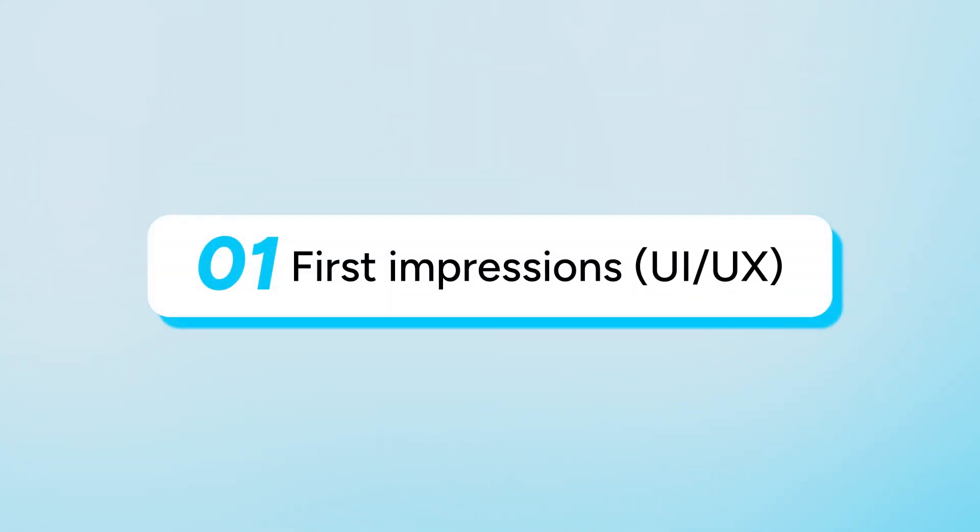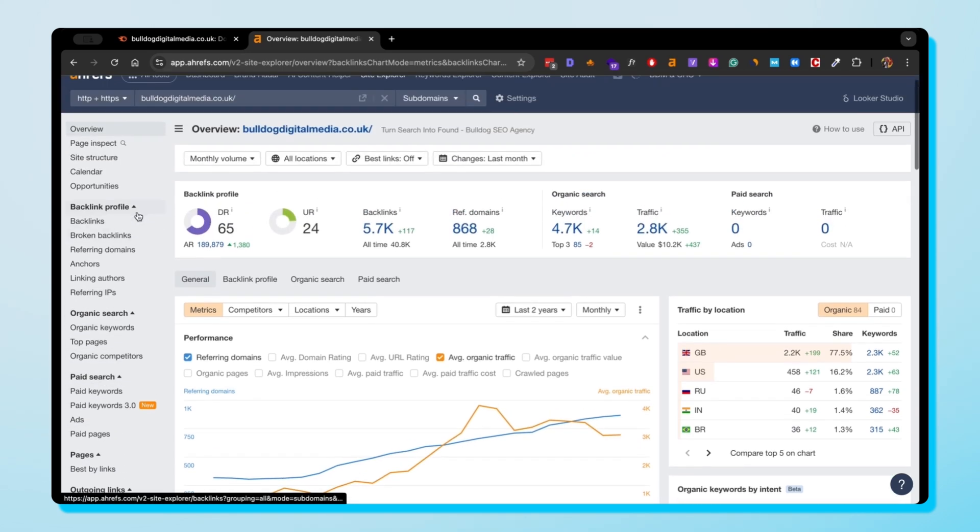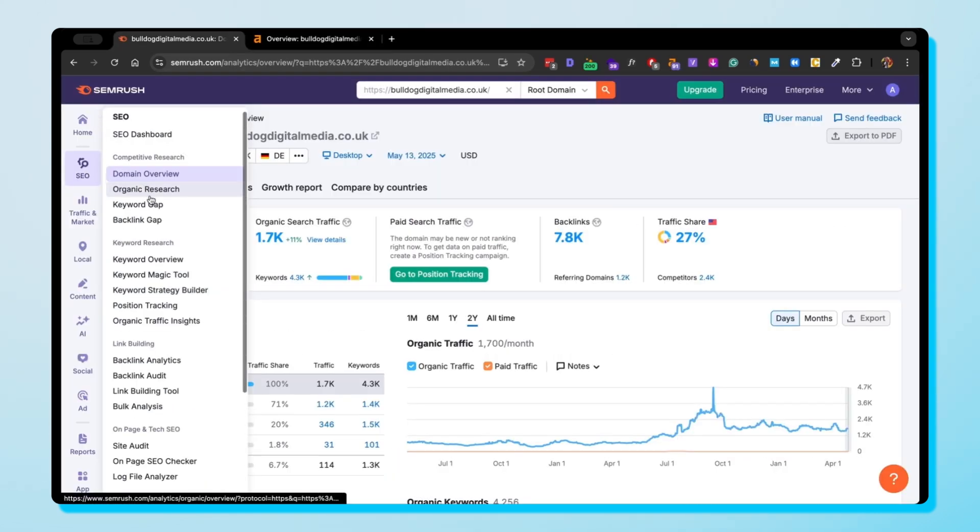Let's start with the first impressions — user interface and experience. Both tools have a clean, minimalist design. Ahrefs keeps things simple and easy to start with a simplified navigation, versus SEMrush's busy sidebar.